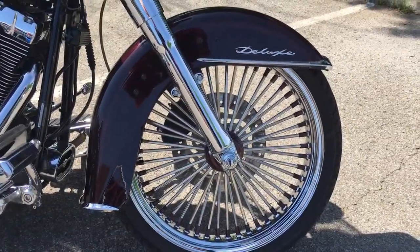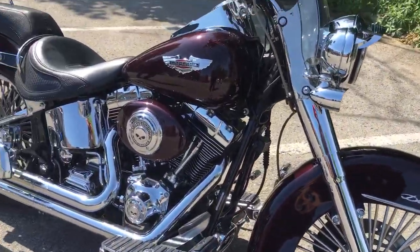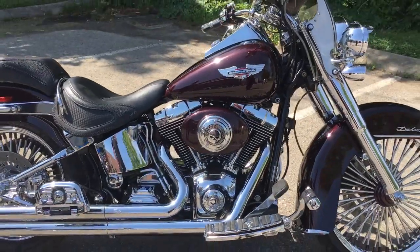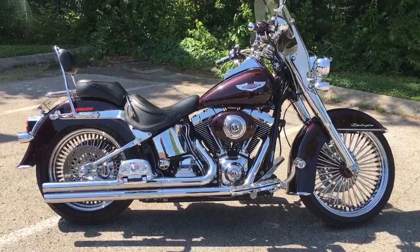Now check out the chrome front end and look at this front wheel — are you kidding me? This one won't last long. Gentlemen, you need to get in here, take it for a ride, and take it home. We're Holly Davidson Cool Springs, 7128 South Springs Drive in beautiful Franklin, Tennessee.